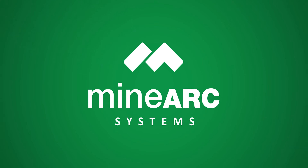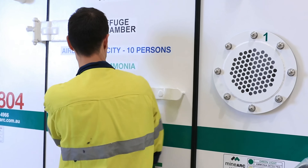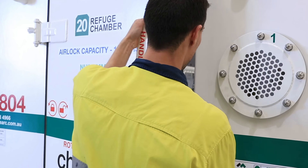Let us protect you and your team from toxic chemical releases, fires, explosions, or any other hazardous emergency that may arise.